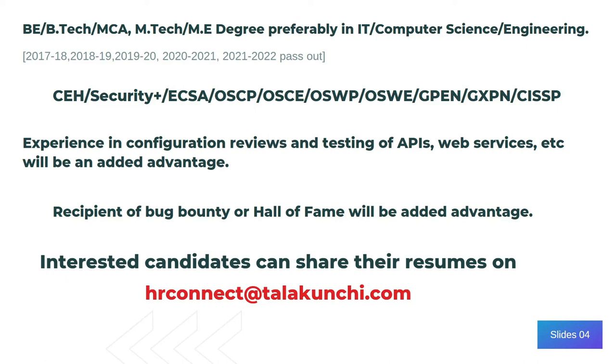You also need to have good experience in configuration files and testing APIs, web services, etc.